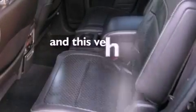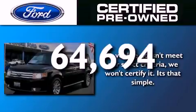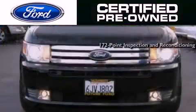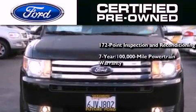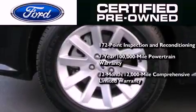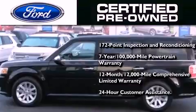This vehicle has fewer than 65,000 miles on the odometer. The Ford certified pre-owned program includes a 169-point inspection and reconditioning process, a seven-year, 100,000-mile powertrain limited warranty, a 12-month, 12,000-mile comprehensive limited warranty, plus Ford Motor Company's 24-hour roadside assistance program.